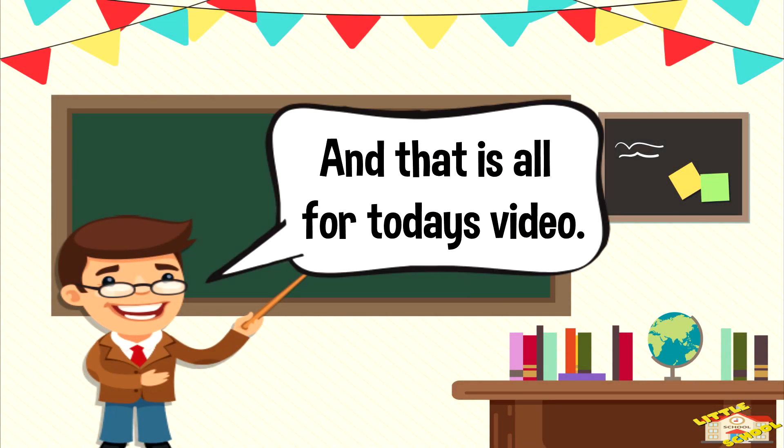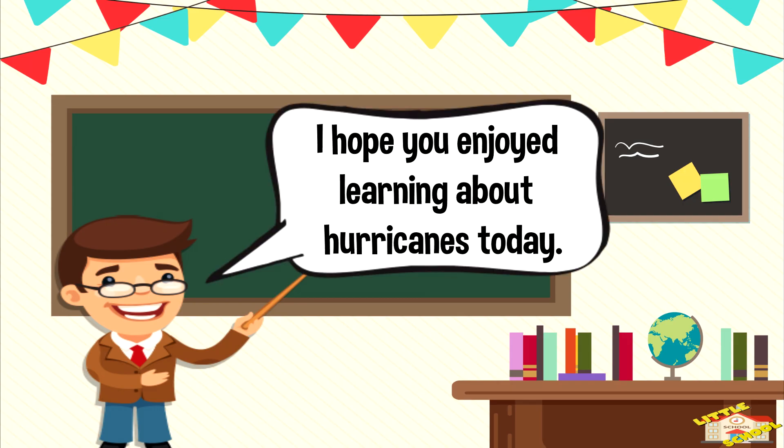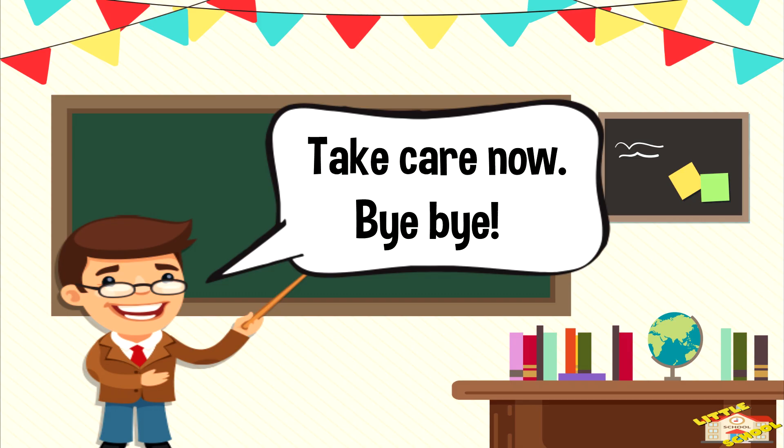And that is all for today's video. I hope you enjoyed learning about hurricanes today. Take care now. Bye-bye.